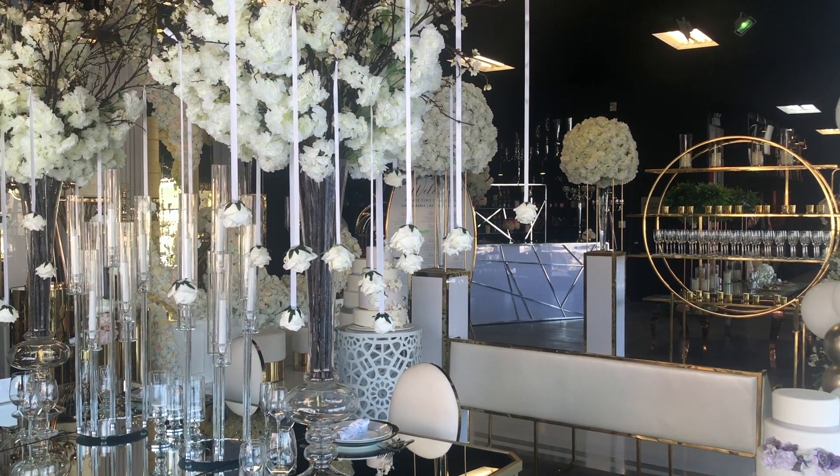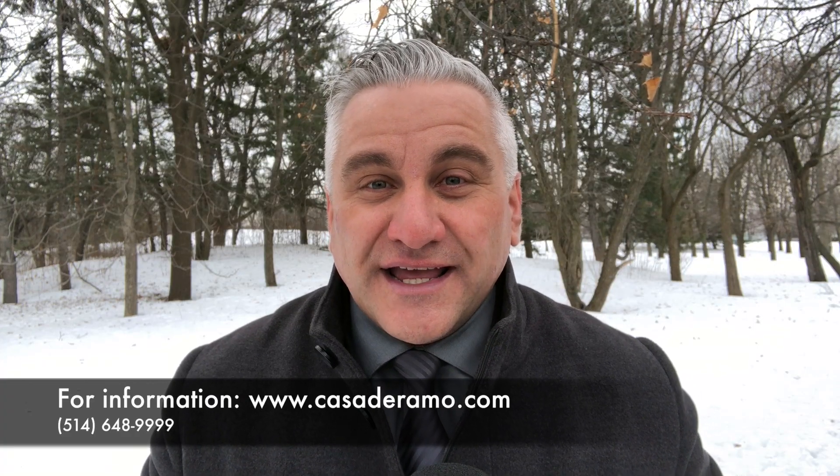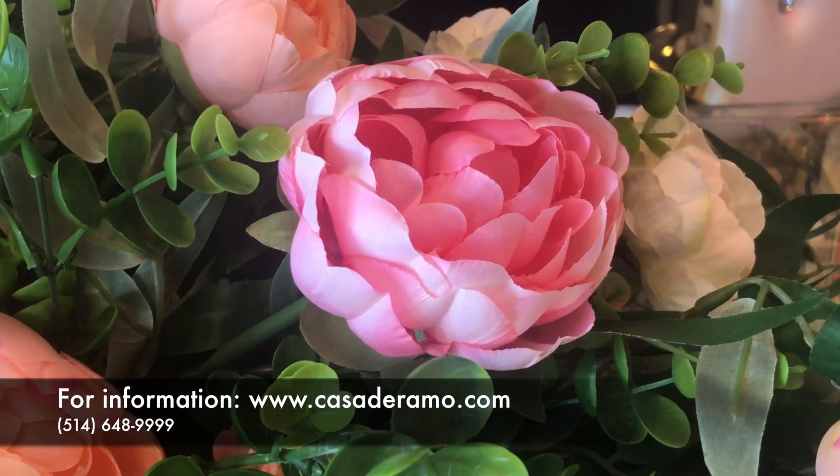Come see us from Tuesday to Saturday. We'll be more than happy to help you out. Casa d'Erimon will make your party the talk of the town. If you require additional information, head to their website or call them directly.